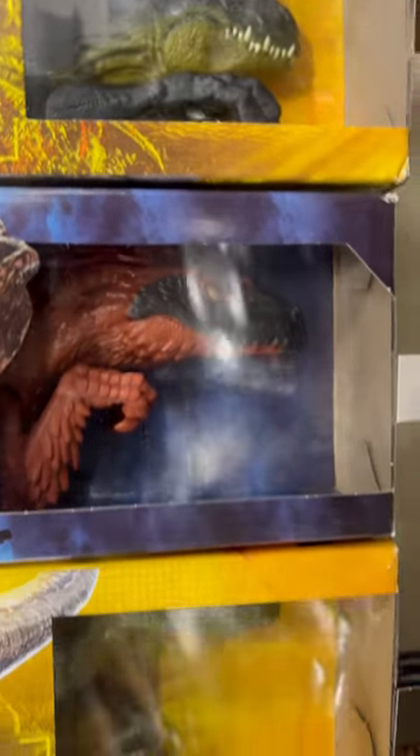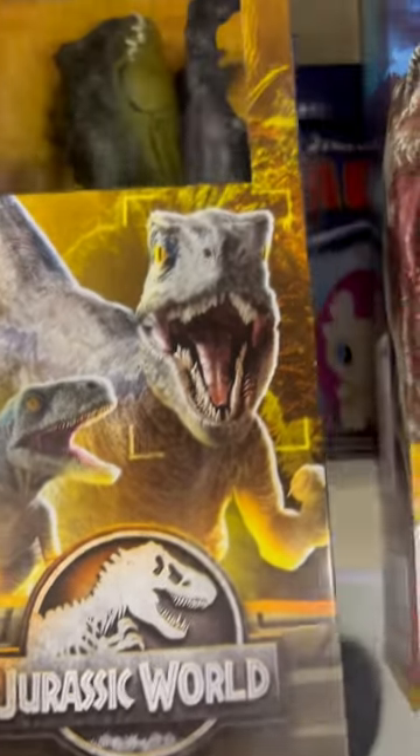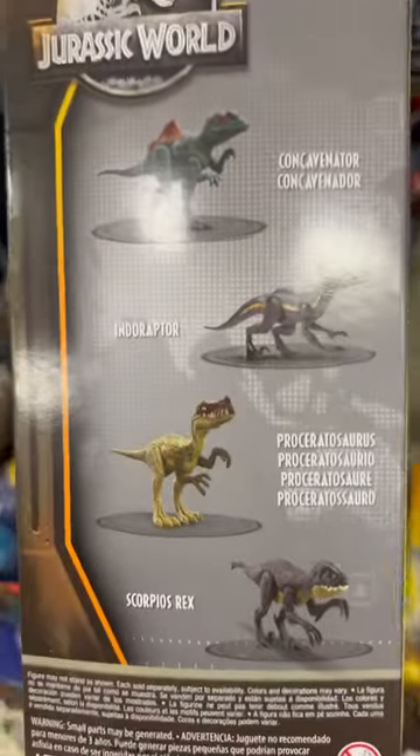Welcome to Jurassic World Toy Hunt here at HCP Store. We got Scorpus Rex here. Look like on the side. Here's the back.